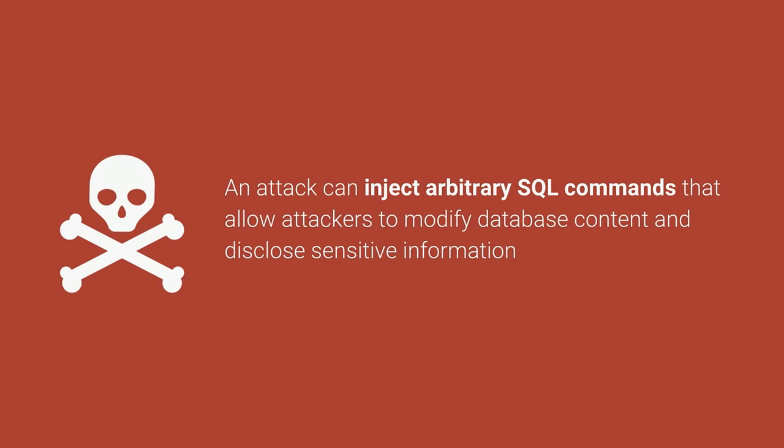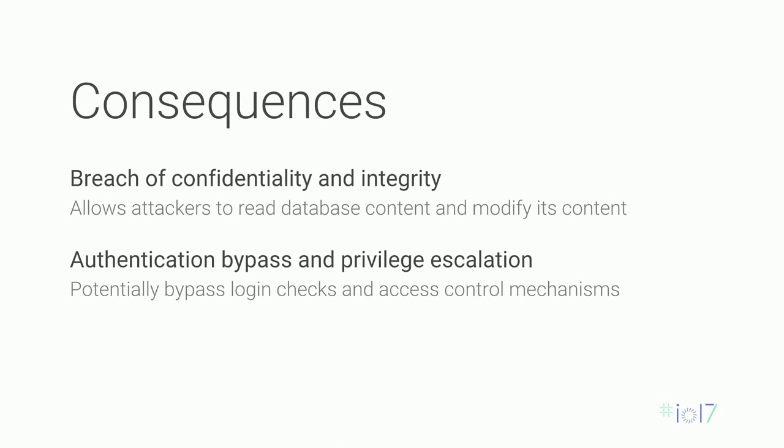What can an attacker do with that? With the ability to control an SQL query, they will bypass any type of security check you have and execute unexpected queries — from reading sensitive data to deleting your database, encrypting it, and more. More formally, the consequences include losing the confidentiality and integrity of your website, and it also allows an attacker to authenticate without knowing the password, because they can defeat any type of check.